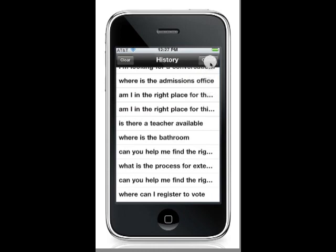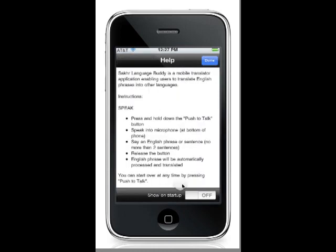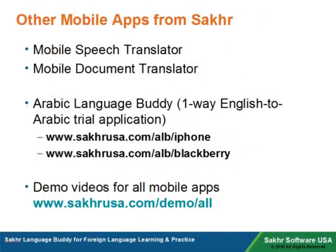The user can also click on the history icon to refer to past translations, or the help icon which can offer detailed instructions. Soccer also offers a mobile speech translator, a mobile document translator, and its English to Arabic Language Buddy.